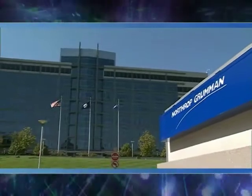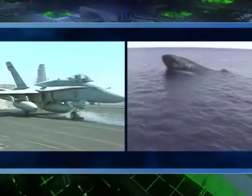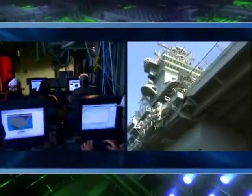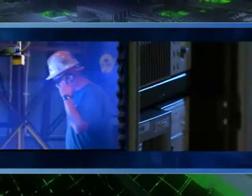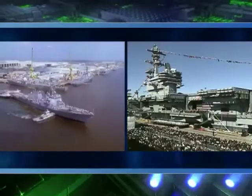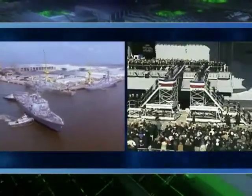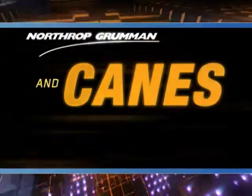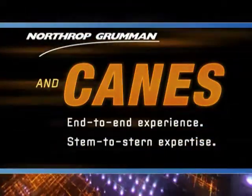Northrop Grumman, a leader in the information technology and shipbuilding industries, brings to CANES the security of mission-critical experience with a 21st-century spirit of innovation. Through CANES, Northrop Grumman and its team will help establish the Navy's seamless roadmap to next-generation network and computing infrastructures afloat. Northrop Grumman and CANES — end-to-end experience, stem-to-stern expertise.